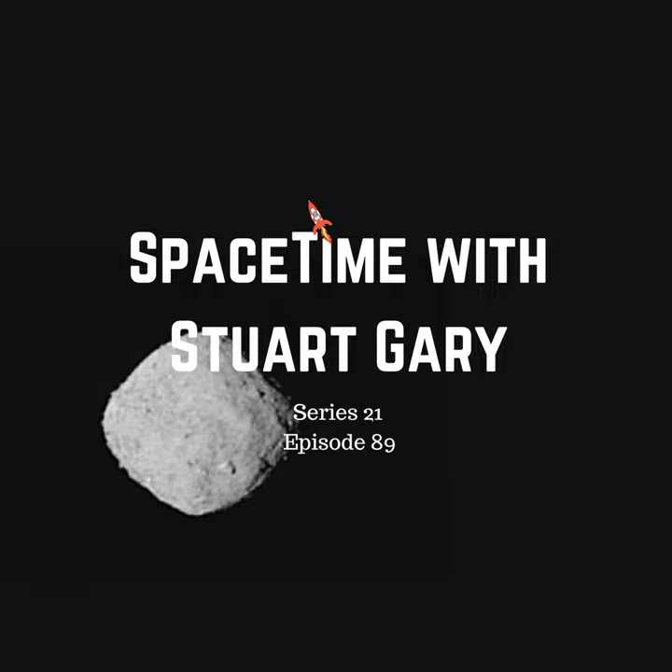If Bennu were to hit the Earth, the resulting impact would be equivalent to 1,200 megatons of TNT. Bennu's orbit is intrinsically dynamically unstable. Dynamical studies have predicted a series of eight potential Earth impacts by Bennu between 2169 and 2199, none exceeding a 0.071% chance of impact.